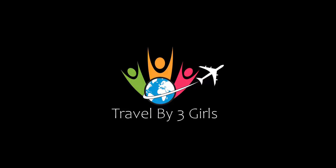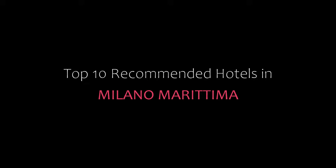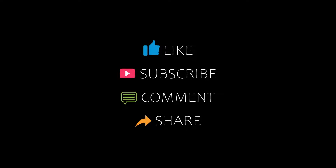Hi everyone, welcome back to my YouTube channel and now you are watching a new video of Top Recommended Hotels. Please subscribe to my channel and don't forget to like, share and comment. Let's start the video.